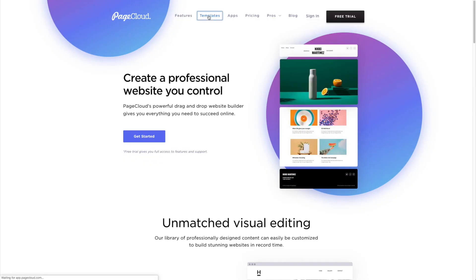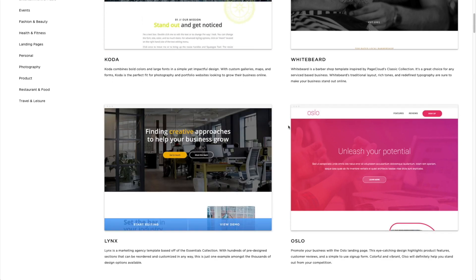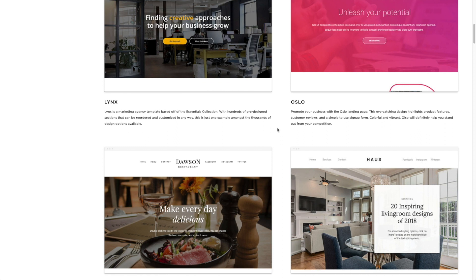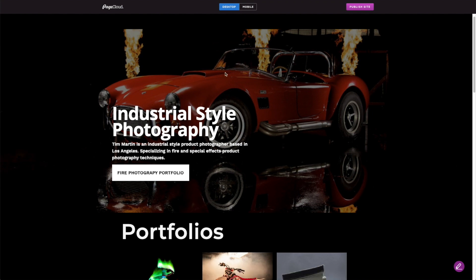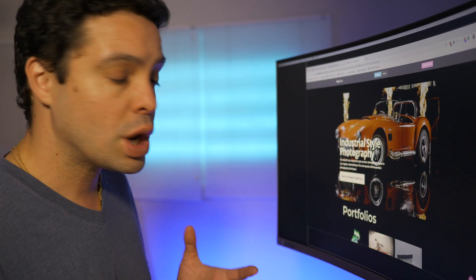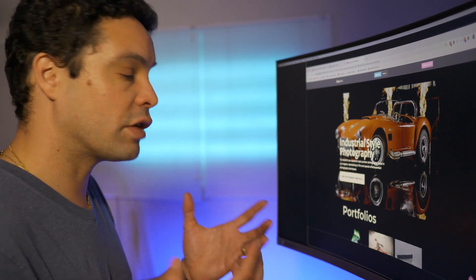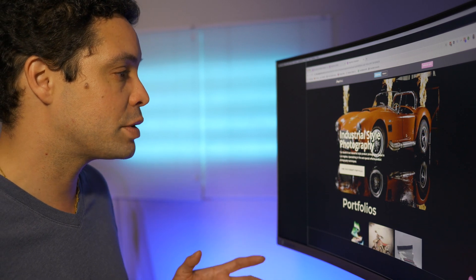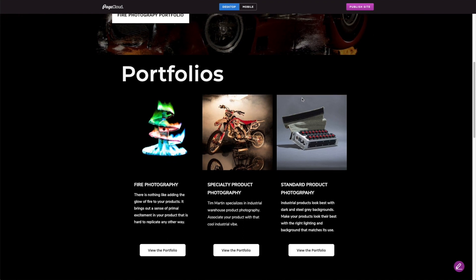PageCloud has several different templates for you to choose from, and really these are just starting points for building your website. You're not really locked into anything with the PageCloud website builder. I've been building a portfolio website on various different website building platforms to find out which one works best and what their strengths and weaknesses are. This here is the page I put together with PageCloud, and it definitely has a very nice look to it.